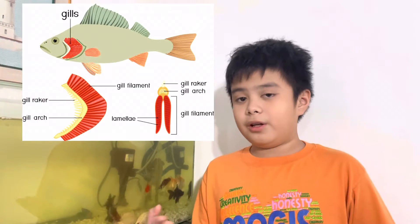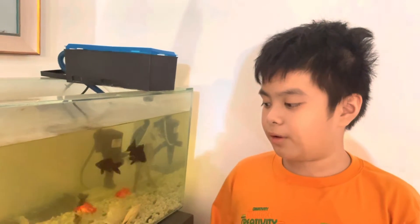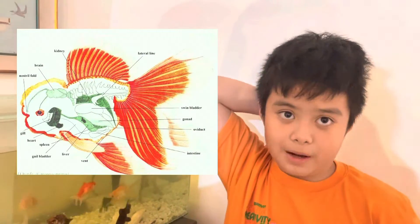How goldfish get oxygen — they use their gills or by gulping air. The body covering of the fish is slippery scales. And we all know fish is a vertebrate — an animal with a backbone.